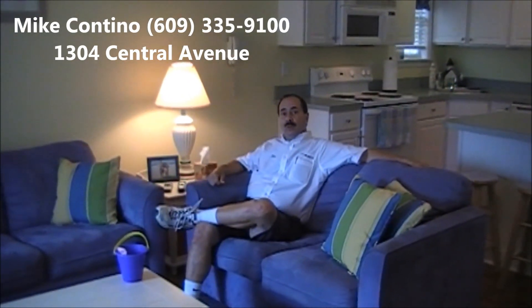My name is Mike Cantino. My cell phone number is 609-335-9100. And remember, as I always say, I'll see you on the beach. But before I go this time, I have my bucket and shovel, so I'm going to build myself a nice sandcastle.